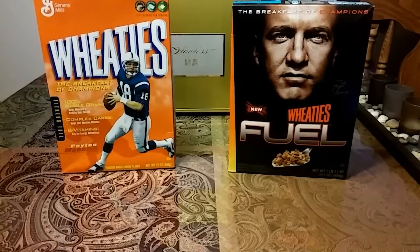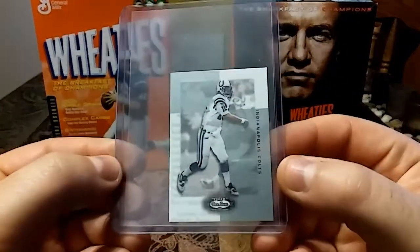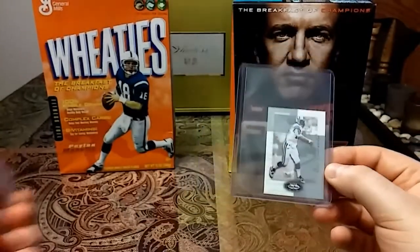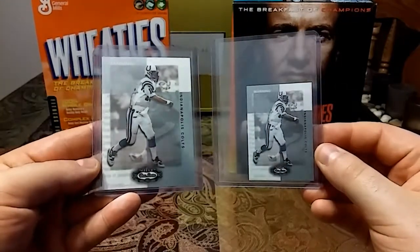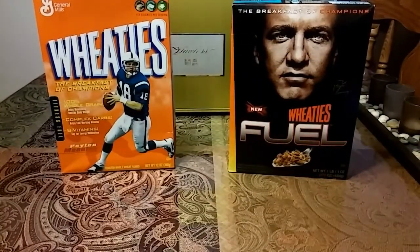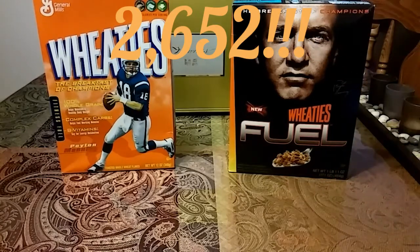Last but not least, we have this 2002 mini Box Score. So we have the mini and then we have the regular-sized version — loved pairing these up. So with those additions, that officially puts my Peyton Manning card count at — and I appreciate you guys watching. See you guys soon. Peace.